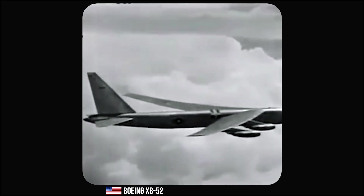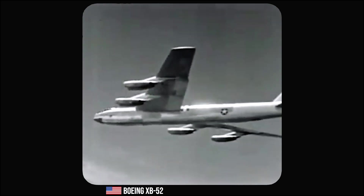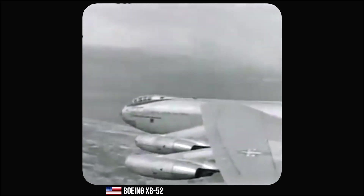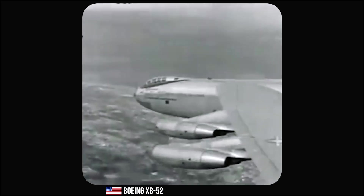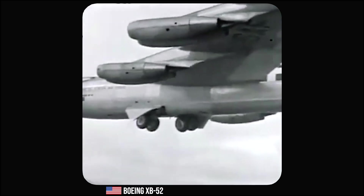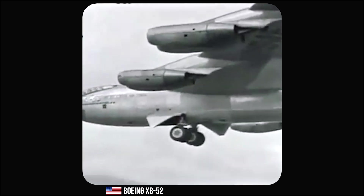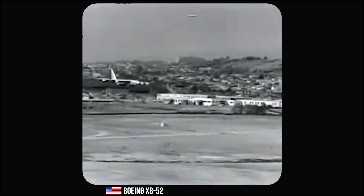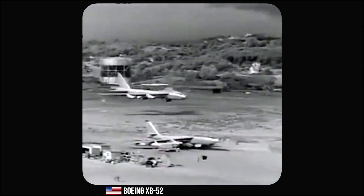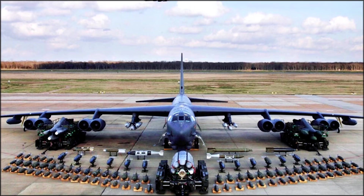This decision was based on the work of a German aerodynamicist, Dr. Adolf Bussemann, whose research demonstrated that swept wings significantly reduced drag at high speeds. The final design, named XB-52, was a massive aircraft with a wingspan of 185 feet, 8 engines in 4 different pods, and a crew of 5. It was designed to carry a maximum payload of 70,000 pounds.